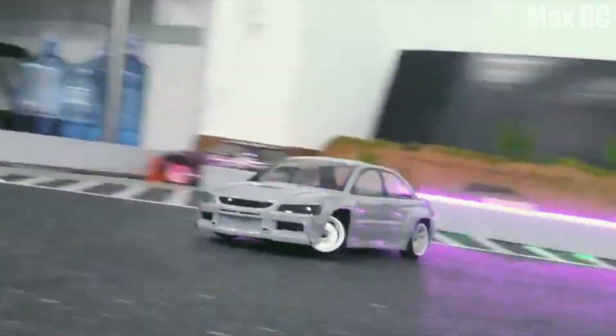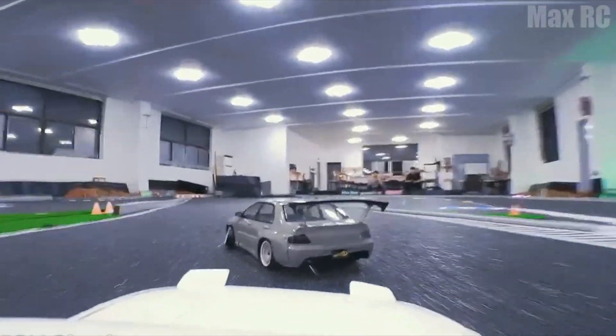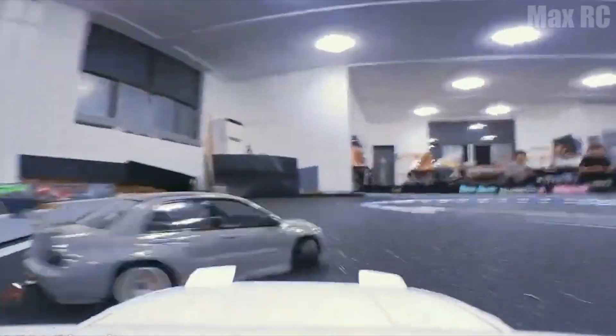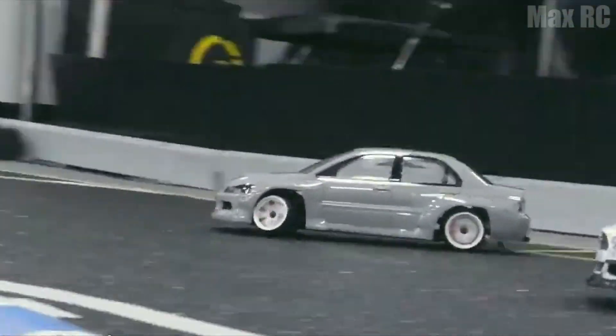It seems to me all world brands prefer gray color in their products for good reason. After all, it is much easier to surprise anyone with what's inside. It has a standard, but pleasing to the eye, gray color and body, and doesn't have any bright features. But I am sure that there will be those who like such a model, which doesn't have too much gloss and pathos, where attention can mostly be paid to driving skills and speed.